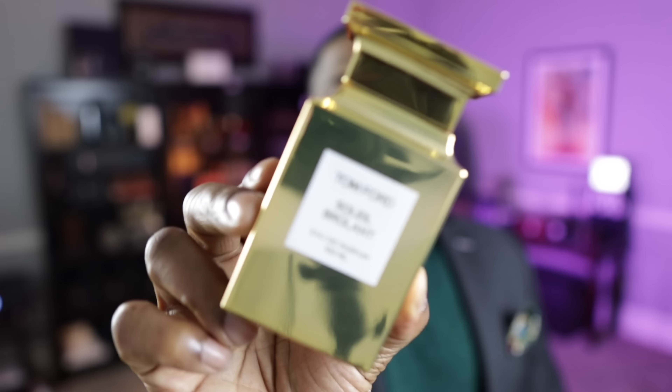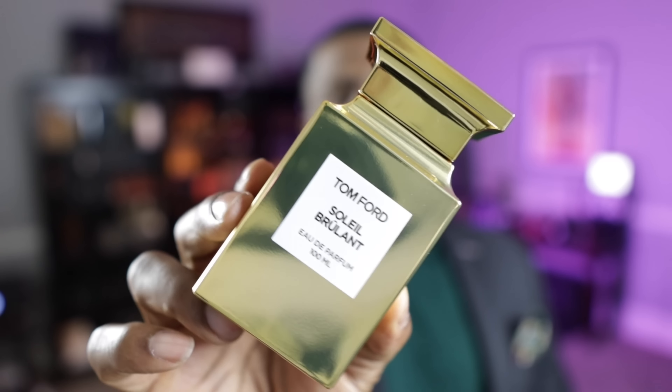I also picked up Tom Ford Soleil Berlant here recently. This is a sweet fragrance — it smells like a coffee fragrance to me, although coffee is not listed as a note. It's kind of a floral gourmand fragrance, and it smells fantastic. I wore this and layered it with Patchouli Absolute from Tom Ford — knocked it out of the park. That's an amazing combination. The Patchouli kind of gives it an even more masculine feel.